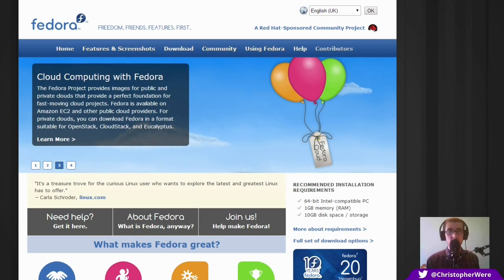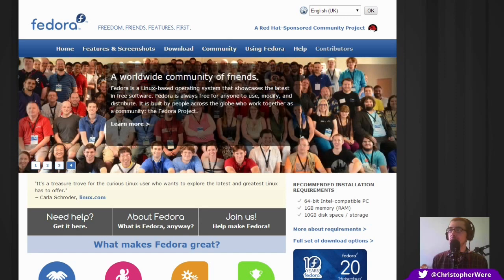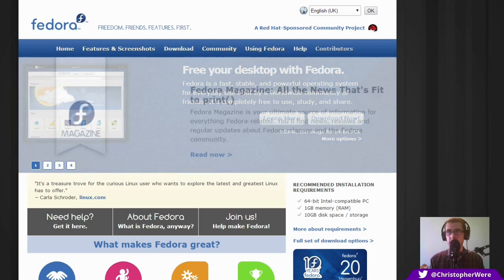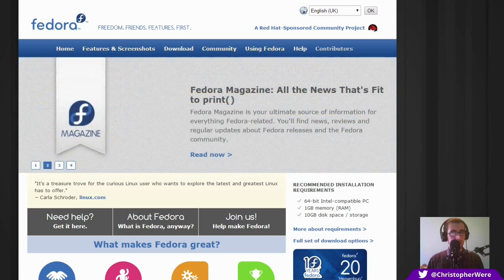So this is the website — fedoraproject.org. I'll put a link to it in the description below. The second time I used Fedora was on a server for a small office of about seven computers. We set this server up on a complete shoestring. For a more serious server we'd have used Red Hat or maybe CentOS on a budget.